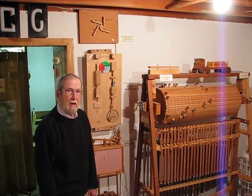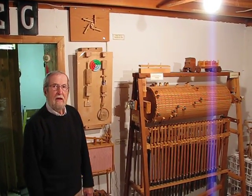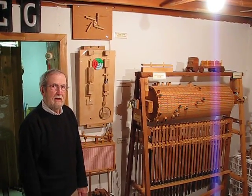Here we are in Charlie Glock's basement. We are going to show you the kinetics that he's been working on for at least three decades. So Charlie, the show is yours.